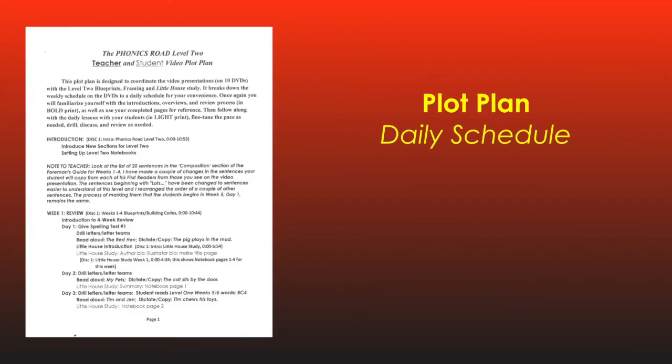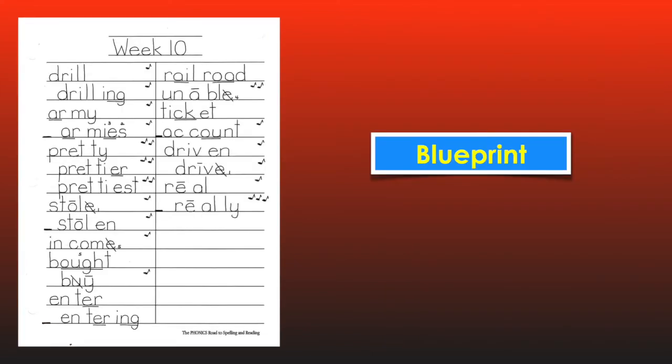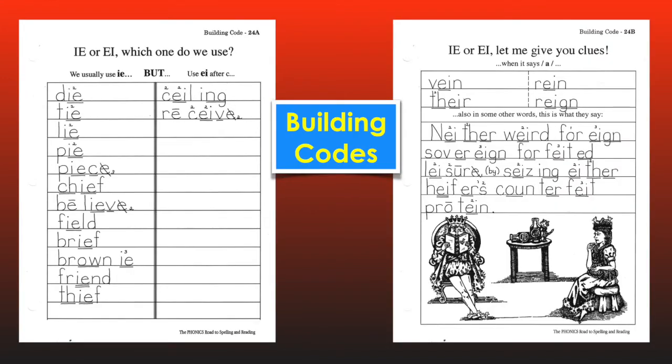A detailed written plot plan provides the daily schedule for student viewing. The next section in this guide is blueprints, beginning with the written four-week review schedule, followed by four spelling tests, the list of rule tunes, and 30 completed spelling list pages that act as answer keys to the work we do in building them in the video presentations. Notice that this year there are no dotted intermediary lines on the blueprint pages, as most students no longer need this writing crutch. All rule tunes continue to be marked by a small musical note and sung throughout the presentations. The next section contains 21 new building code pages illustrating several new spelling rules, which are also set to simple rule tunes for easy memorization and application.